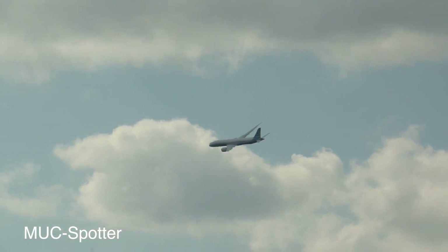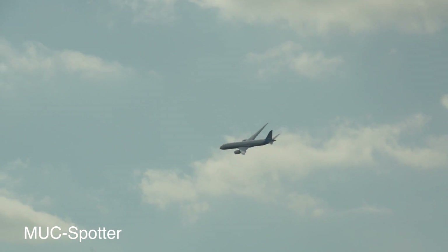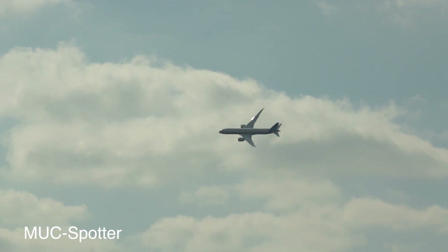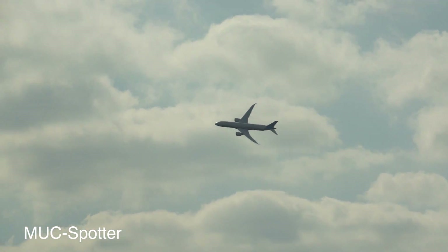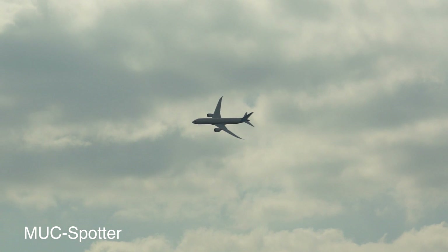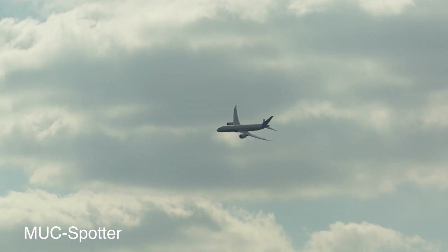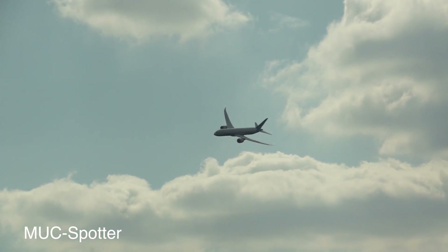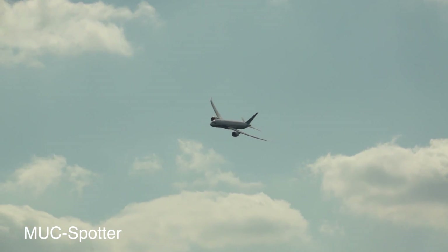The 787-8 is the baseline model and the 787-9 is this one here. The 8 Dreamliner can carry 242 passengers up to about 7,800 miles. The 9 can carry 280 passengers over 8,300 miles. The new 787-10, which was launched in June last year, will extend the family further, carrying 323 passengers over 7,000 miles.